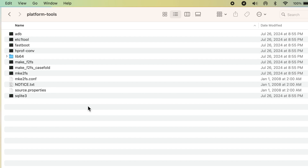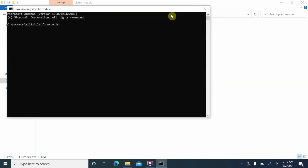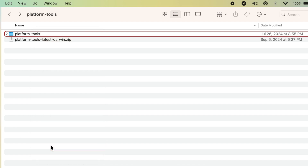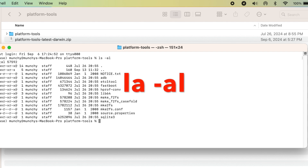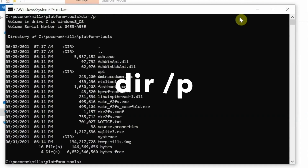Next, open Command Prompt or Terminal in the Platform Tools folder. On Windows, go to the address bar, delete everything, type 'cmd' and press Enter to open Command Prompt in that folder. On Mac, right-click on the Platform Tools folder and select 'New Terminal at Folder'. You can verify the folder contents — you should see ADB and fastboot listed there.